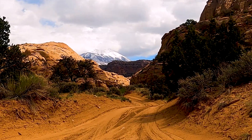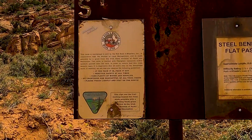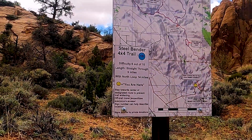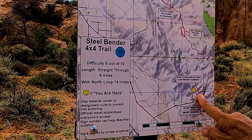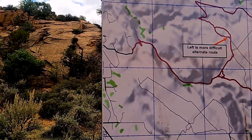This trail is called the Steel Bender, and we're going to read about it. The dog got out on her own somehow. They're giving you an idea of how difficult it is.